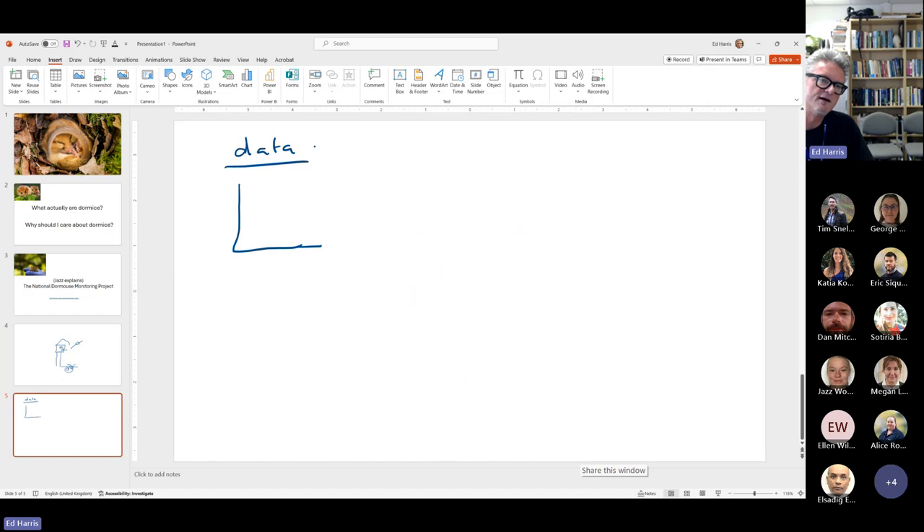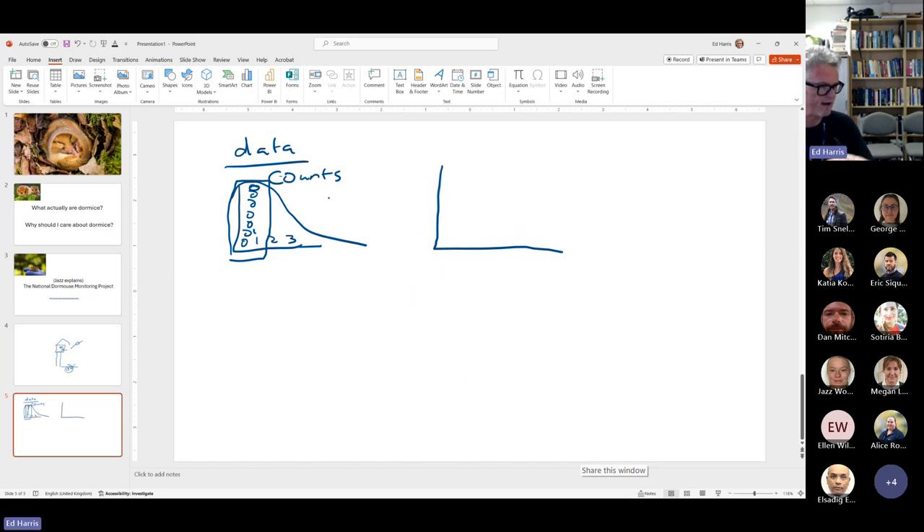Part of the data we have are counts of dormice at each site, at each visit. Because many of the nest boxes have zero dormice, a lot of the data are zeros, with maybe a couple of ones and then a two or three. The distribution of data like this is very much non-Gaussian — it's mostly zeros. One approach I like with data like this is to convert all of these counts to a binary: presence (one) or absence (zero).